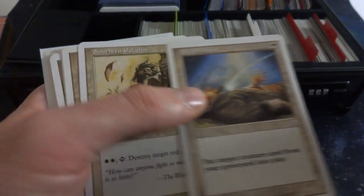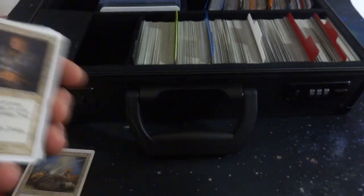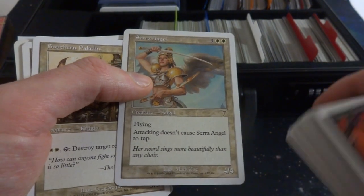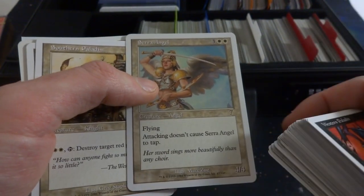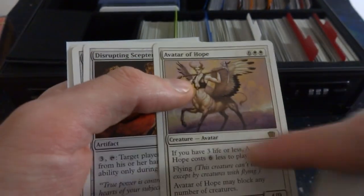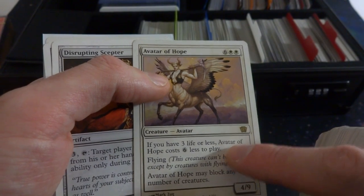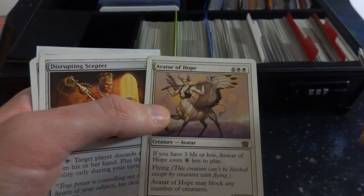Reverse Damage. Serra Angel — look at that, Serra Angel's rarity has jumped all over the place, I think it's uncommon now. Three and two white, it's a 4/4 flying that doesn't need to tap to attack, so it has vigilance. Beautiful art. Southern Paladin, Blessed, Loyal Sentry. Avatar of Hope — the Avatar cards are interesting. If you have three life or less you can play it for two white. It's a 4/9 with flying that can block any number of creatures. Which is really cool, gives you some hope. And some random Disrupting Scepter.